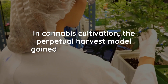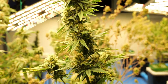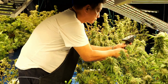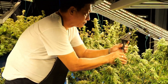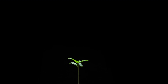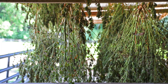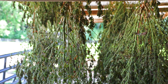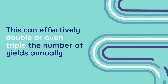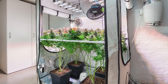In cannabis cultivation, the perpetual harvest model gained popularity as indoor growing technology advanced during the latter part of the 20th century. Cannabis is particularly well-suited to this growing technique thanks to its short life cycle and responsiveness to controlled environmental conditions. In a conventional setup, a grower typically completes one full grow cycle — including vegetative and flowering phases — before starting a new crop. This process often spans 12 to 16 weeks, depending on the strain and growing conditions, meaning only three to four harvests per year are achievable. In contrast, a perpetual grow cycle allows cultivators to harvest every few weeks by maintaining plants in overlapping stages of growth, which can effectively double or even triple the number of yields annually.